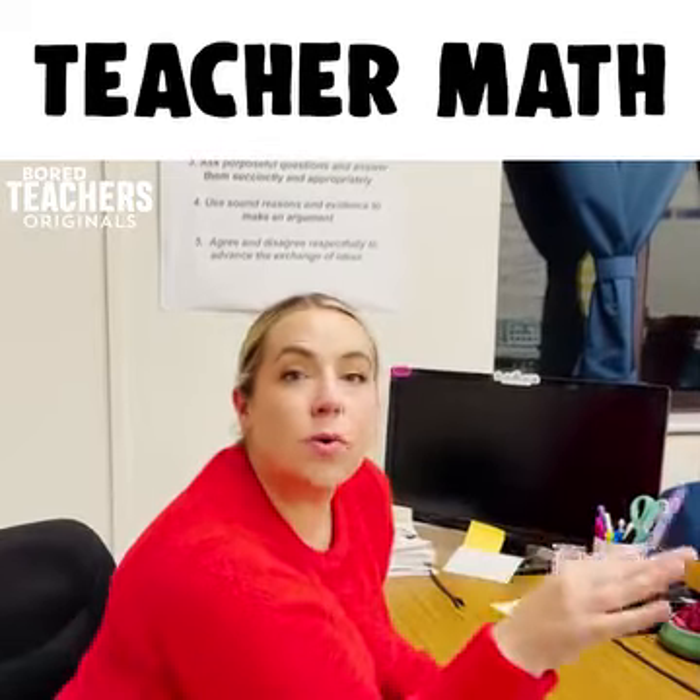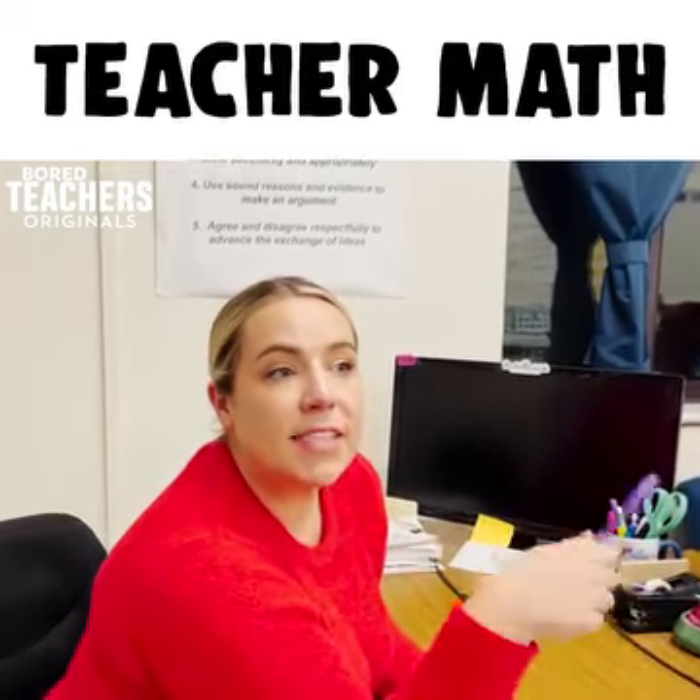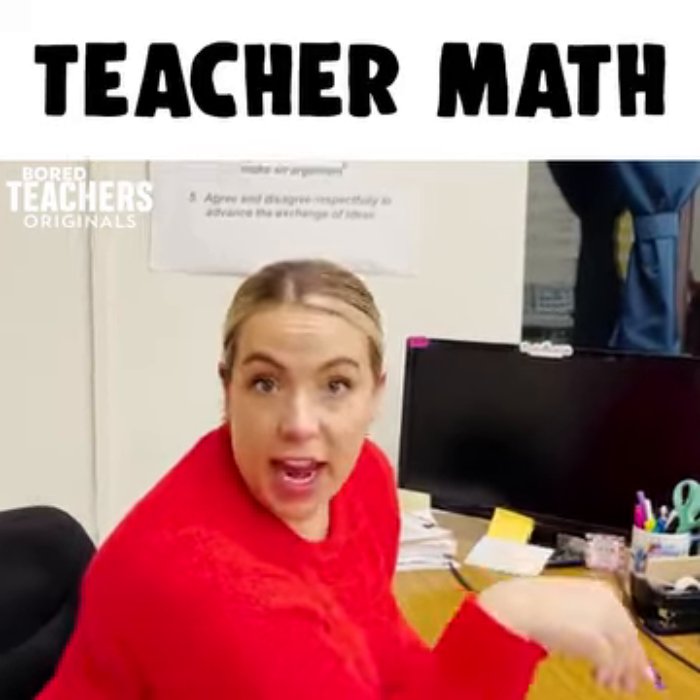Teacher math is going to school when you're sick but taking a sick day so that you have time to plan and grade.